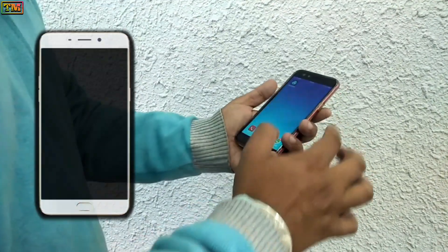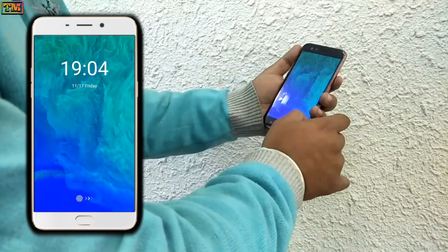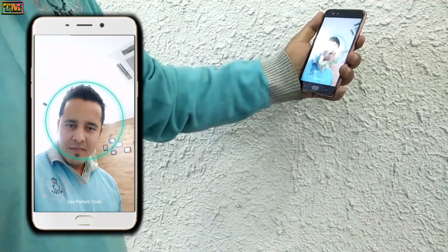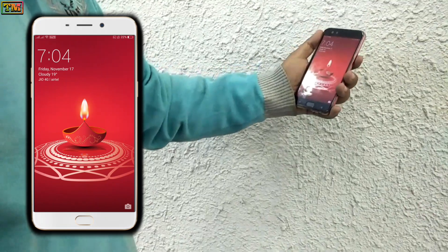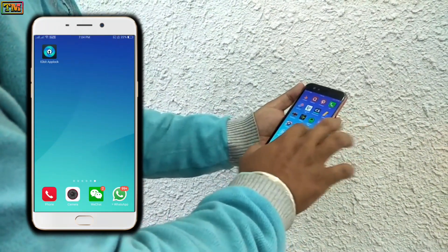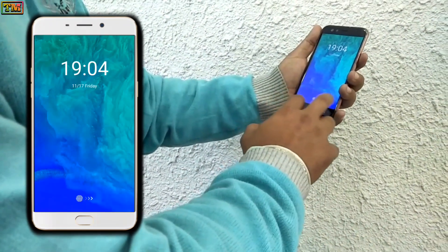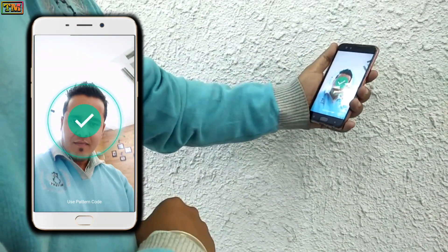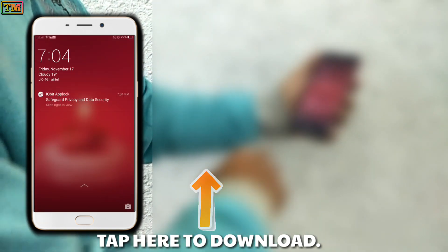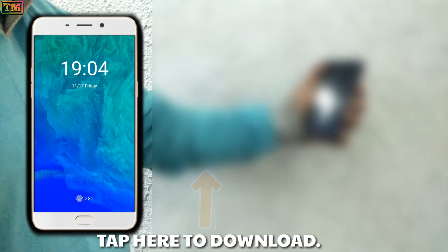That works great — you can try it by yourself. To download the app, tap here. If you are unable to see the download button, search 'IObit Lock' in the Play Store.